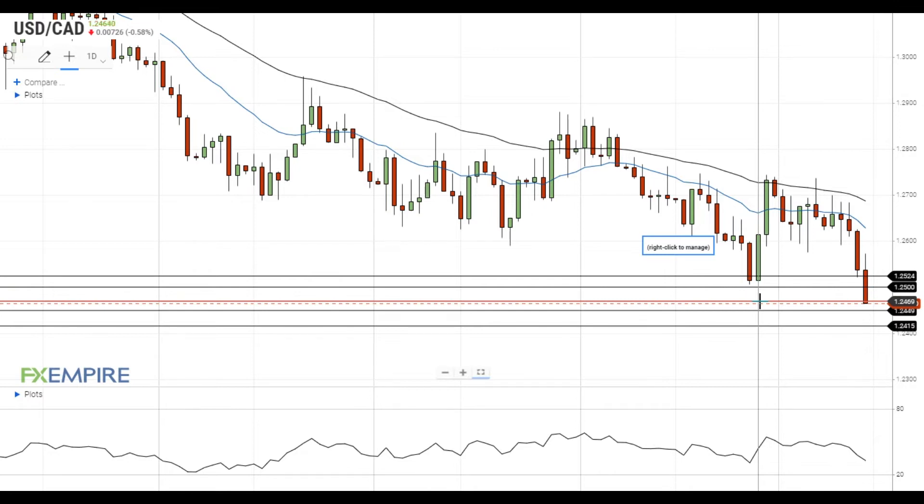If this attempt is successful, it will head towards the next support level at 1.2450. A move below the support at 1.2450 will open the way to the test of the support at 1.2415.